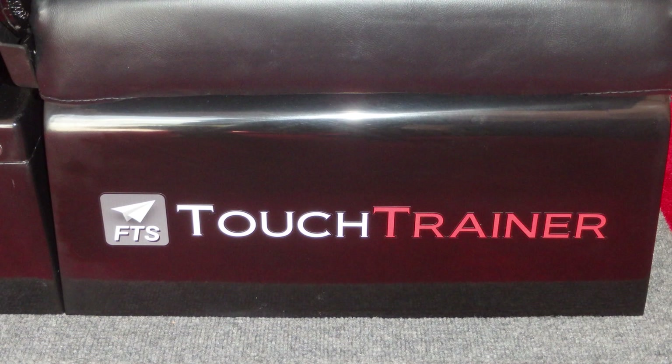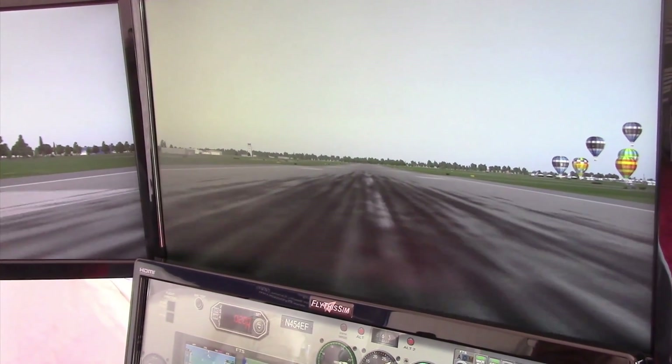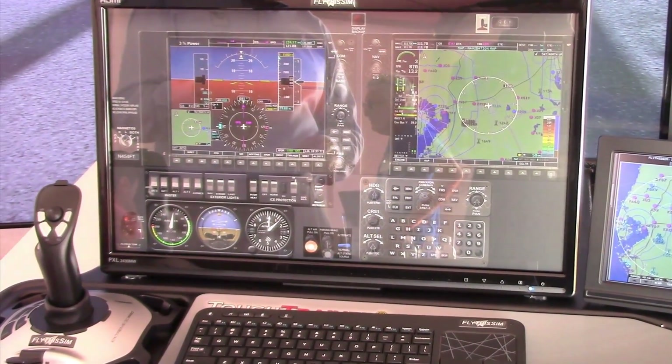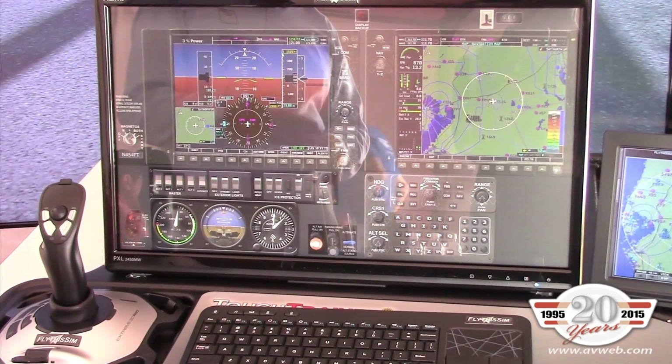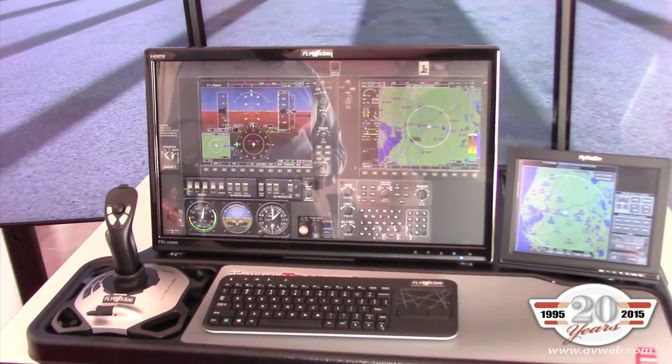Welcome to FlyThisSim. We make flight simulators — they're FAA-approved as a basic aviation training device. They range from $4,900 to $25,000 and they're essentially based on touchscreen technology, which allows us to do over a hundred different panel aircraft combinations. Very popular with Cirrus pilots and technically advanced aircraft pilots because we produce Garmin, Avidyne and many other avionics combinations — in fact, more than anybody else.